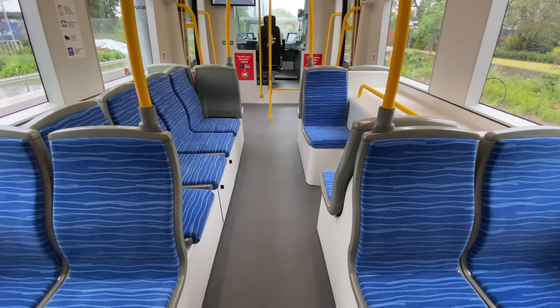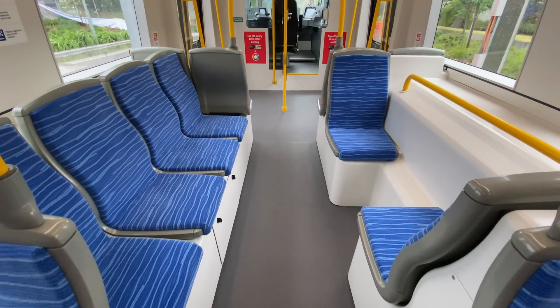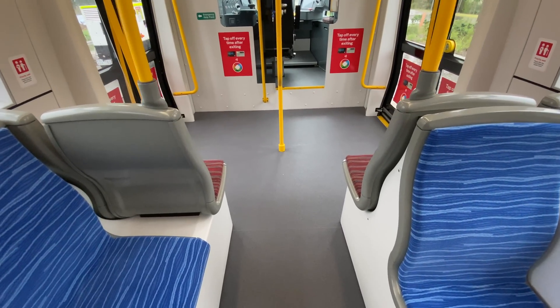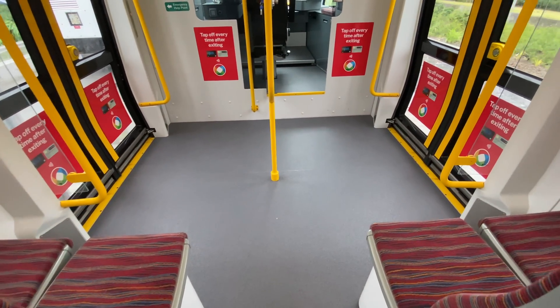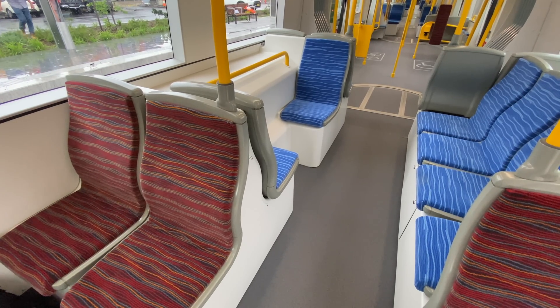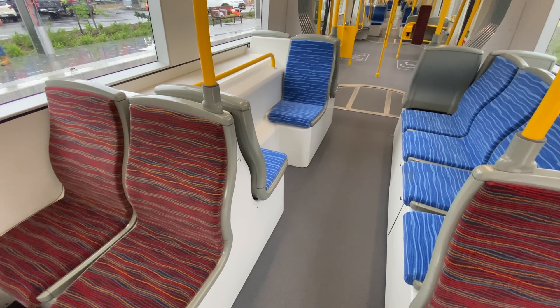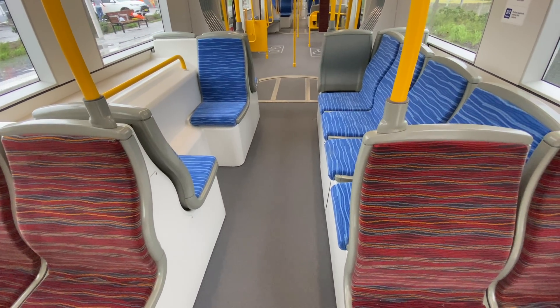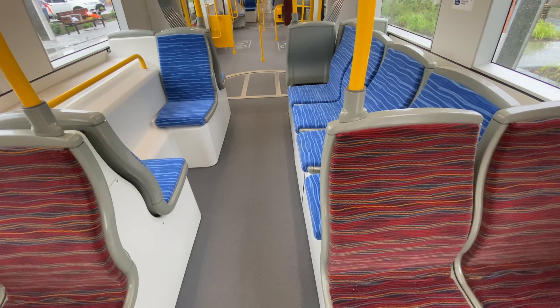The cab modules have 14 seats, 10 of which are facing, with four being longitudinal. All the seats are over wheel arches, with the bogies below being motorised. Looking the other way, this is the same seating configuration as the cab modules on the earlier Urbis 100 trams. These are known as C modules, with the C standing for cab.